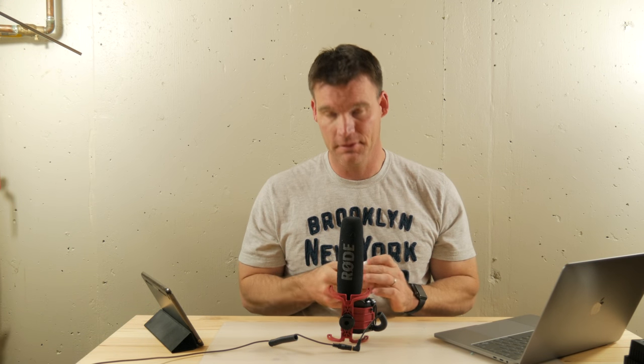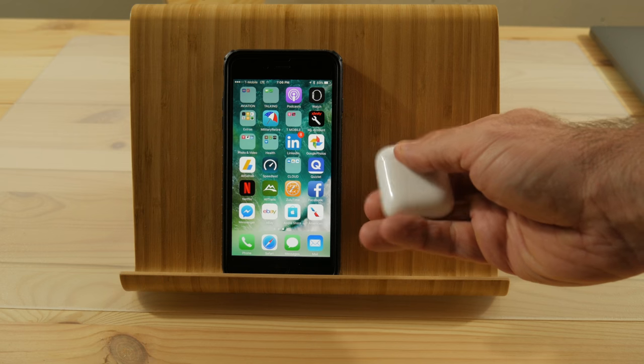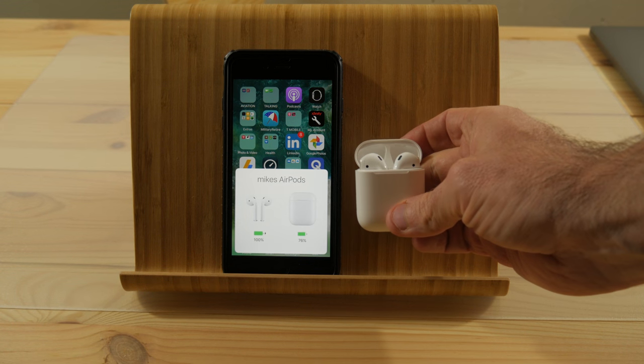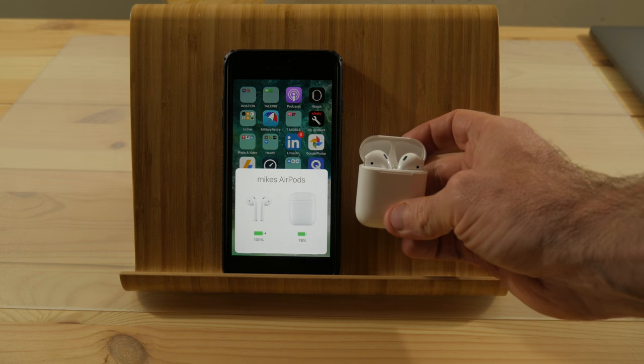I love how it's Bluetooth now. Pairing this thing is a breeze — you literally just flip the case open, have your iPhone nearby, and it'll prompt you to pair. It's literally the easiest Bluetooth pairing process of any device when you're using an iPhone. I've only tried pairing it with an iPhone, not other phones. You can use it with other phones, but it won't be a seamless experience, so if you don't own an iPhone there's not much point in buying these.